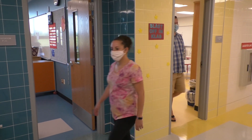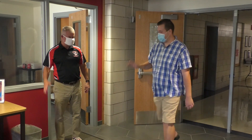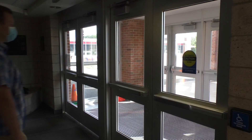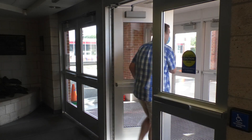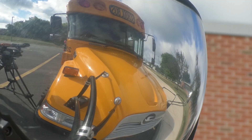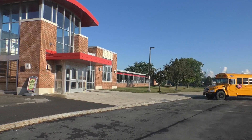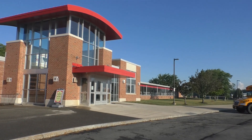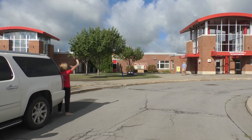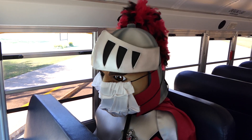When it is time to go home, you will hear an announcement. You will follow your teacher's directions for exiting the classroom and follow your teacher in a line as you exit the building. You will walk to the buses as a class. When you reach your bus, you will leave your line and listen to the bus driver. If you are getting picked up, you will wait in an area near the front of the school until your name is called. Your parents can't wait to hear about your day.